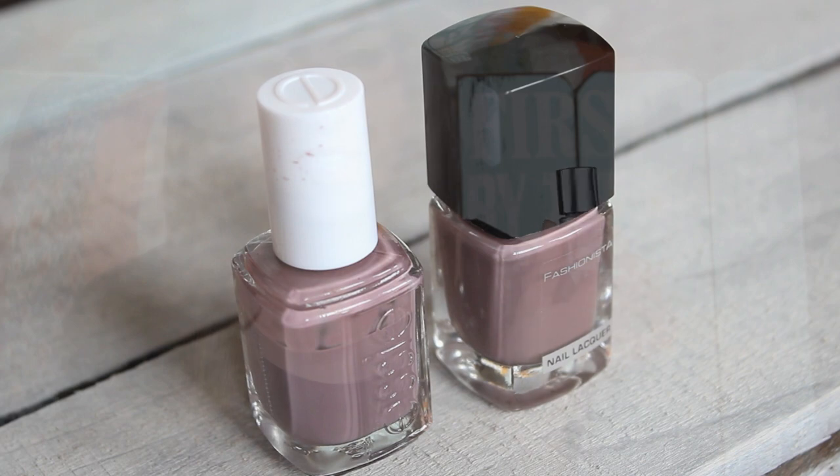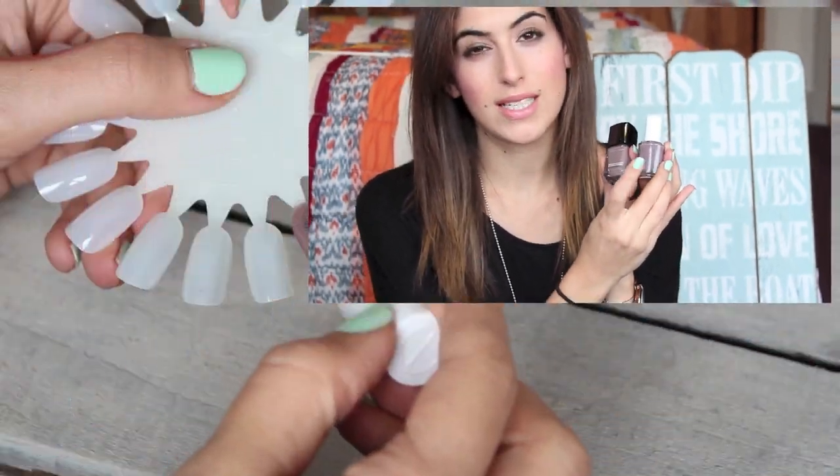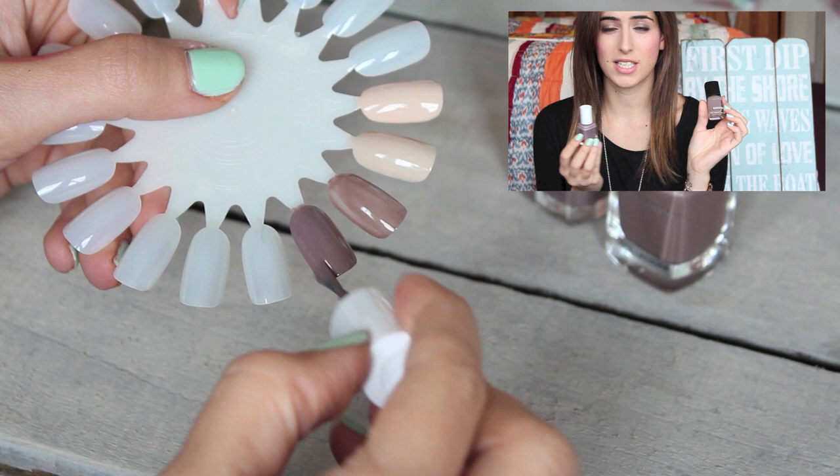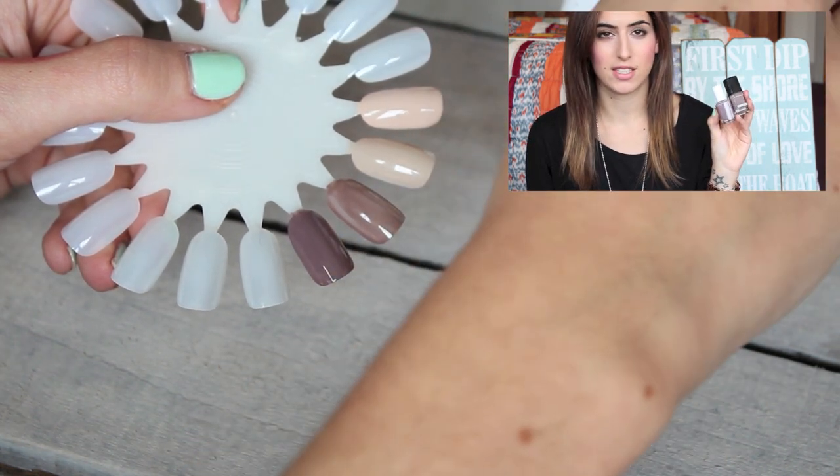The next Essie polish is Merino Cool — a taupey colour that's quite dark on the nails but really pretty, like a business meeting colour. The drugstore version I have to compare is Fashionista Rhythm. Fashionista is a brand you can get in Superdrug in the UK — super cheap, and they do nice blushes and eyeshadows too. These colours are really similar; Merino Cool is slightly darker. The quality of Essie is much better, but if you're just looking for the colour, Fashionista is a good alternative.